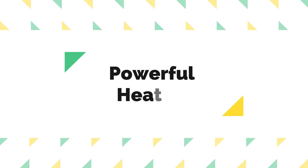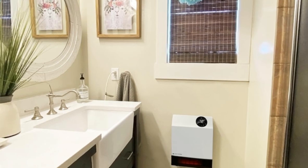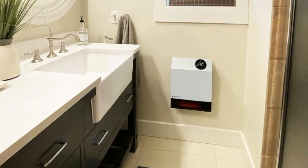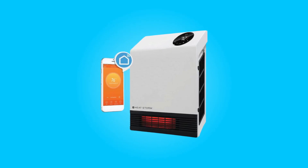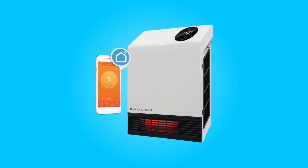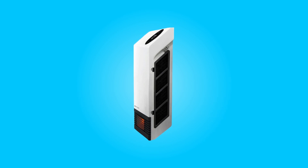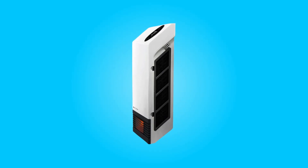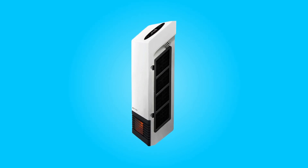Number 6: Powerful Heating. Despite its small size, this heater packs a punch with 1,000 watts of power and 3,400 BTUs. It can effectively heat up to 750 square feet as a supplemental heat source, or 200 square feet as a primary heat source, making it suitable for various room sizes and purposes.